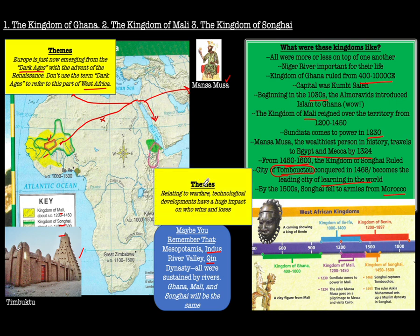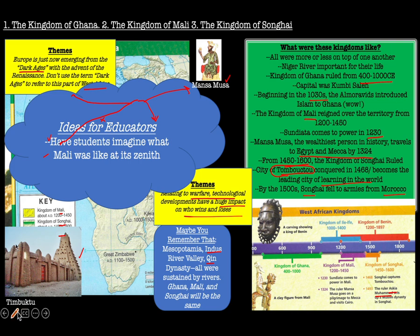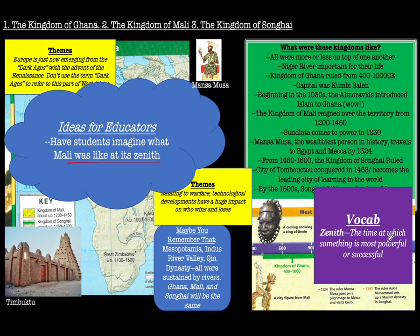The North African states, in what is now Morocco, had different types of warfare technology — different weapons — and this reflects a theme in history: technological developments have a huge impact on who wins and who loses. Songhai was also an Islamic kingdom, captured by one ruler whose name was Askia Mohammed. As an educator note: Mali today is a very impoverished nation, but it's really cool to think about what Mali was like at its zenith — the time at which something is most powerful. Imagine students thinking of Mali not with its problems of today, but with its grandeur of the past.